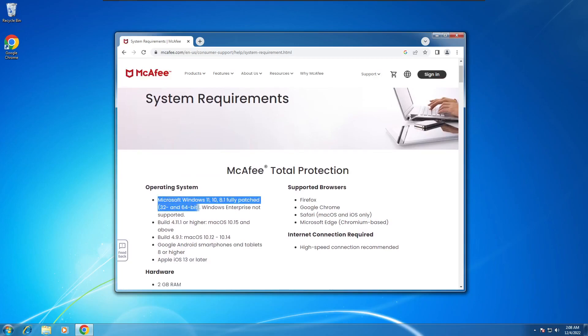Let's move on to antivirus. Some antivirus software, including McAfee, no longer supports Windows 7. However, other forms of antivirus software, including TotalAV and Avast, still support Windows 7. To check if your preferred antivirus software still supports Windows 7, go to their website and check their system requirements.